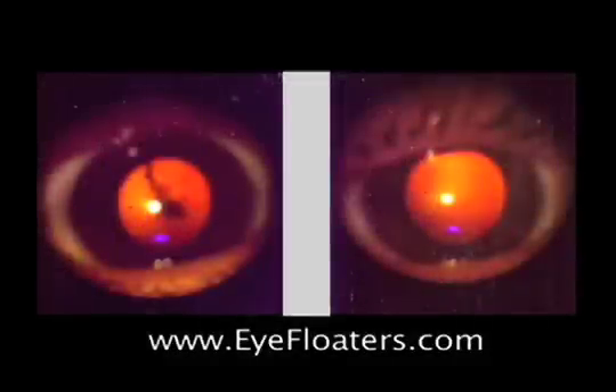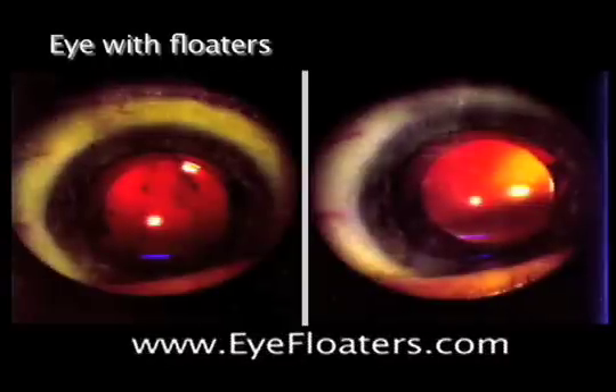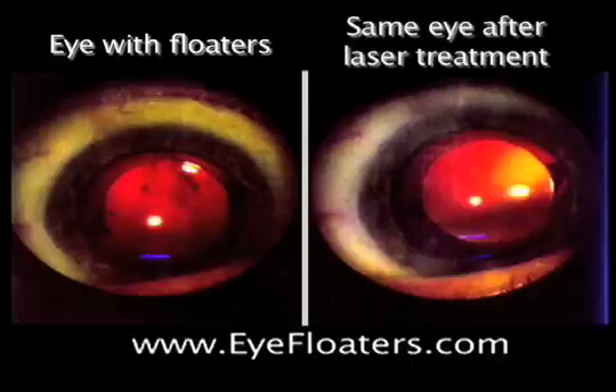Here is an eye on your left with floaters. After laser treatment, the same eye is seen on your right. Here is another case with before treatment on your left and after on the right.